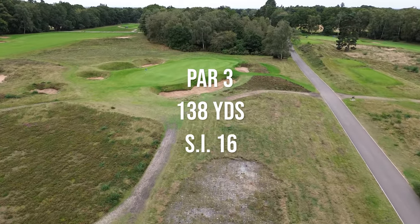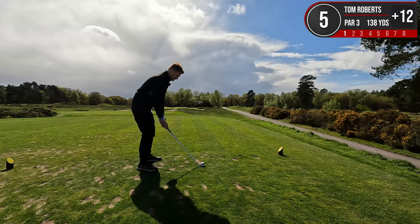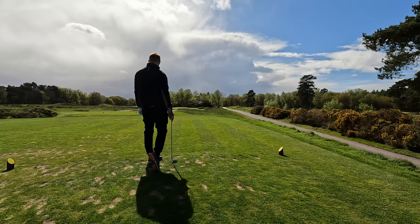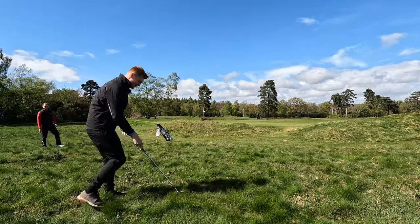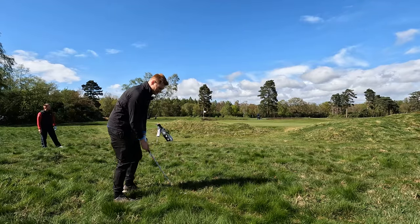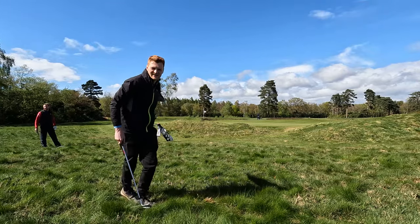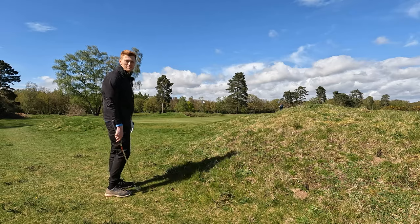Moving on to our first par three of the day — it is 138 yards and it is absolutely surrounded by the deepest bunkers you've ever seen. Okay, easy place to get up and down from over there, I've heard. Not going to lie, we have not pulled the best lie here — we have the biggest tuft of grass and we're sitting in some cut gorse at the bottom. I'm not sure if I can get the club to ball here. Don't go in the bunker. You know what, it's got a good lie over there — that might be my first good shot of the round.